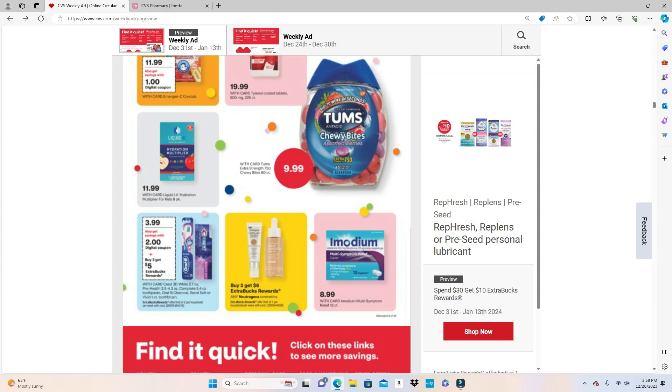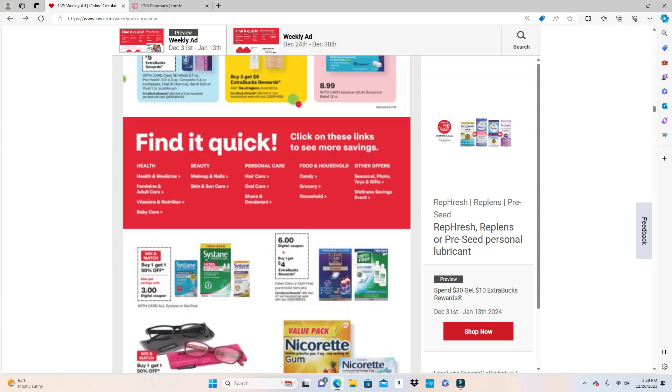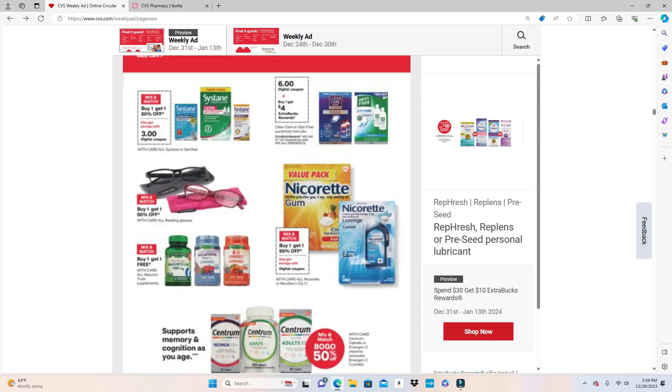Neutrogena is Buy 2 Get $6. The Crest deal is also a limit of two. The Systane eye drops are Buy One Get One Free with a $3 digital coupon attached. If you wear glasses or have dry eyes, Systane is a really good product. The twin packs of Opti-Free and Clear Care have a $6 digital coupon and are Buy One Get One for $4. There's also a rebate in the Ibotta app for Nature Truth vitamins.